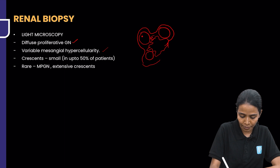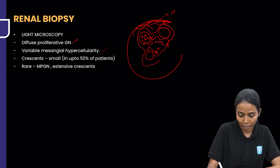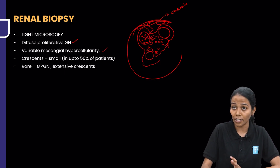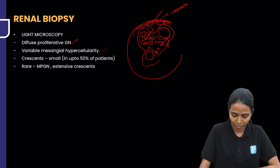There can be glomerular hypercellularity, mesangial hypercellularity, and outside the GBM is the podocyte. If there is proliferation there, it leads to crescents. So there is so much inflammation that proliferation can occur in the endothelial vessels, in the mesangium, or outside as crescents. MPGN or extensive crescents are rare; crescents are generally small and are seen in only 50% of patients.